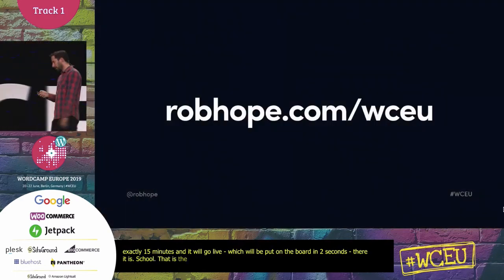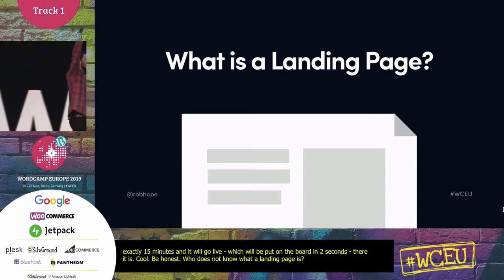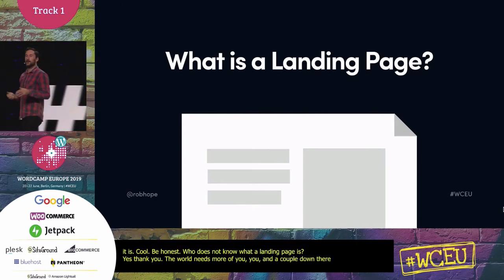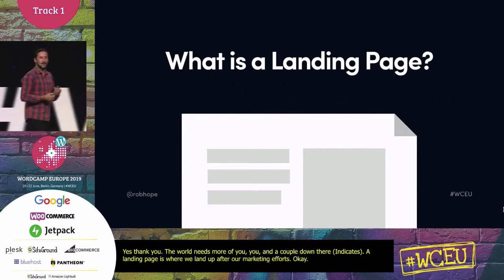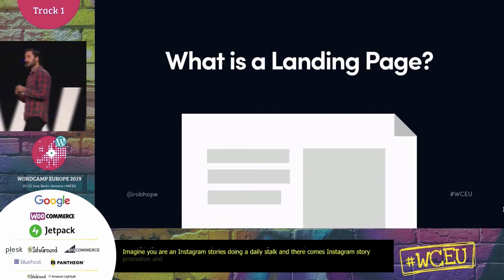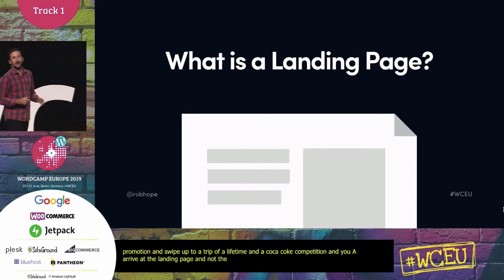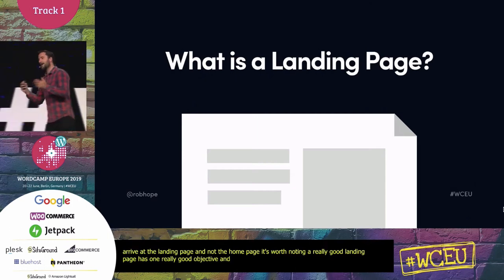First off, be honest — who doesn't know what a landing page is? A landing page is where we land after our marketing efforts. Imagine you're on Instagram stories doing your daily stalk, and there's a Coca-Cola promotion saying 'swipe up to win the trip of a lifetime.' You arrive at the competition landing page — not the Coca-Cola homepage. That's your landing page. A really good landing page has just one objective. In this case, it's inputting your email and hitting enter — that's what we call a conversion.